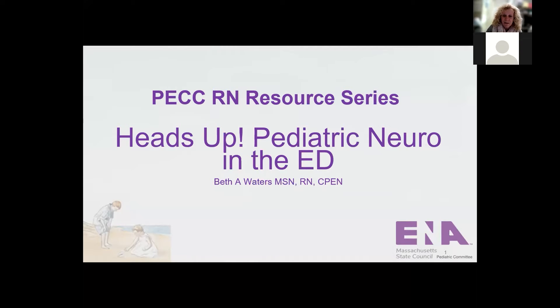Hi, welcome everyone. I know in this world of virtual technology, we are definitely a little bit handicapped, but I'm so glad that I'm able to do this presentation for you today. I have quite a lot of ED experience, and I really do love the emergency department. I worked for a period of time in a pediatric ED and was the manager of that pediatric ED, and those were some of my favorite times. Today I'm going to talk about pediatric neurology — my lecture is called Heads Up, Pediatric Neuro in the Emergency Department.